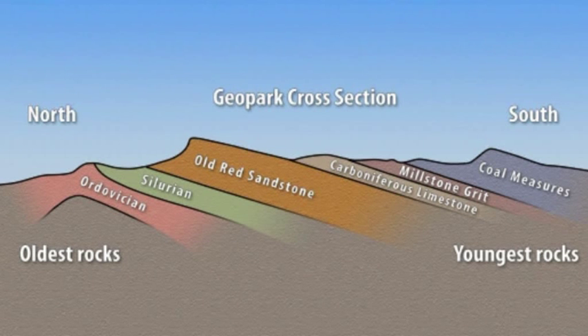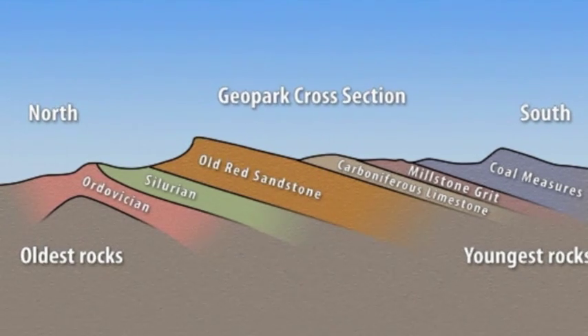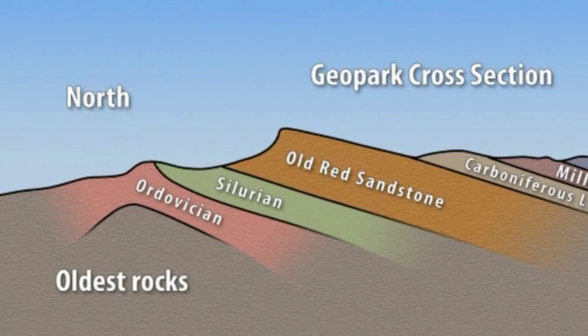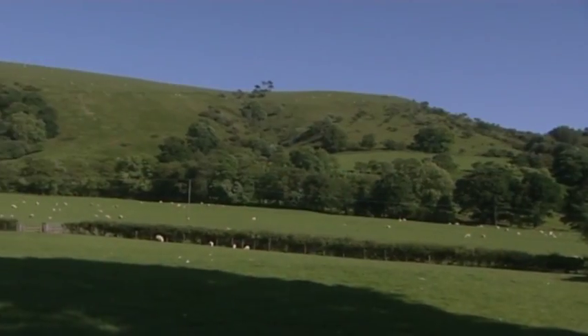If we could slice through the Geopark from north to south, this is what we'd find under the surface: a sequence of rock layers tilted to the south — the youngest in grey, the oldest in green and pink. Let's take a look at the oldest rocks first.